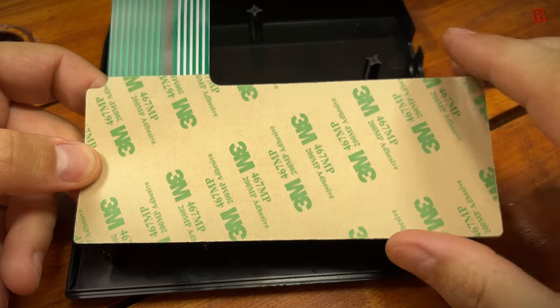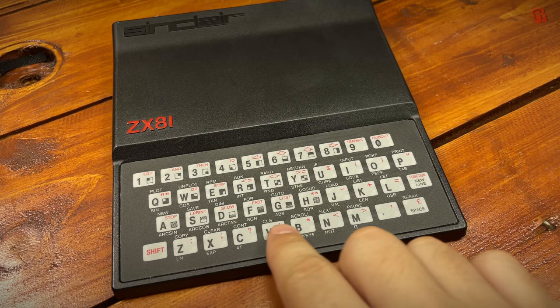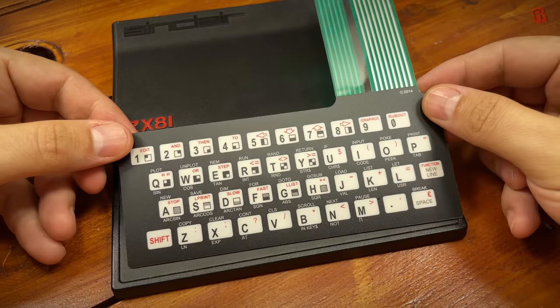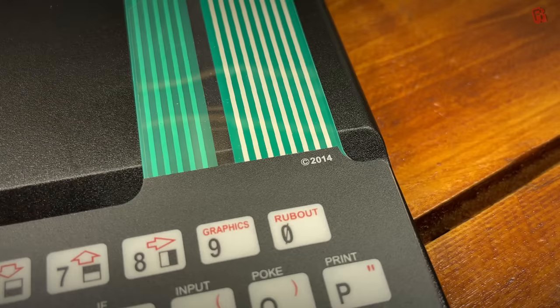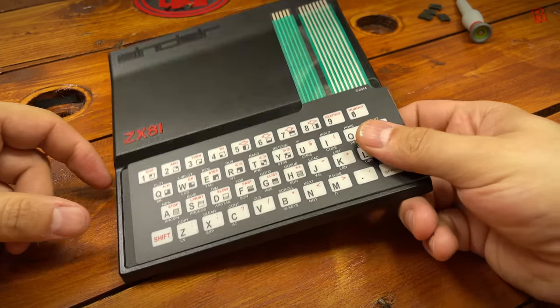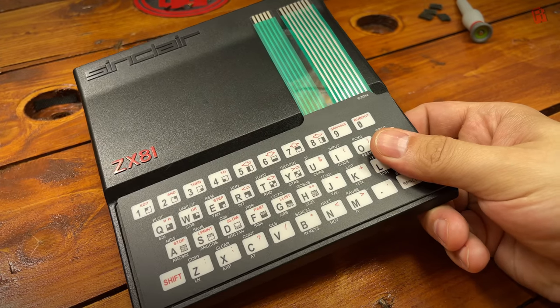The new membrane is essentially a really big sticker, but it's really nicely made. You can't tell the difference between the new one and the original keyboard - they're identical in all but one way: the manufacturer has marked the year of manufacture on the new one, just as the old one is marked, to dispel any potential authenticity issues.